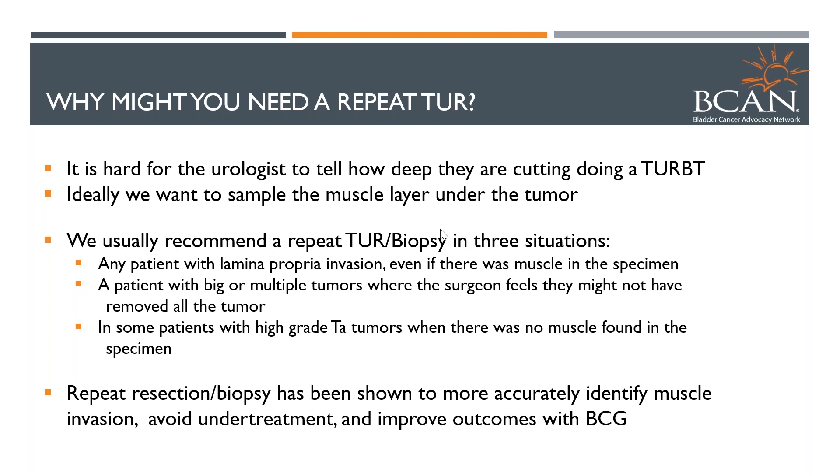This repeat resection has really changed a lot of aspects of bladder cancer management, especially in higher-risk patients, where we think we can do a better job of figuring out whether there is microscopic invasion of the muscle and whether it's safe to do intravesical therapy for those patients.